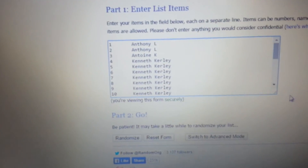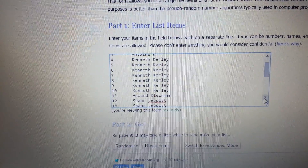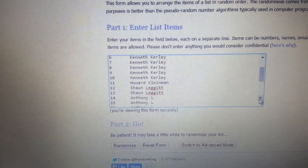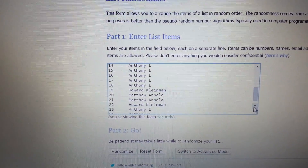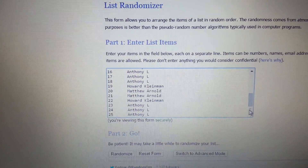Let me read this off. Got the first two for Anthony L. Next one for Antoine K. Seven for Curly. One for Howard. Two for Sean. Another five for Anthony. Another one for Howard. Two for Matthew Arnold. Another one for Howard. And the last three for Anthony.